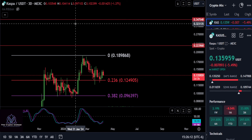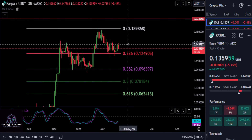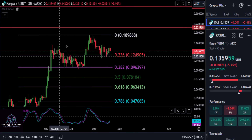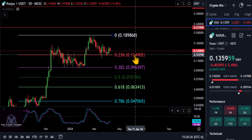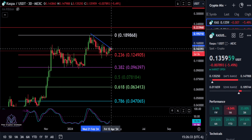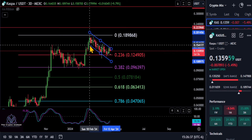Those levels are based off a much larger Fibonacci drawn on the chart, so we'll see if they play out. On the larger Fibonacci from the low to the high, we're holding up over the 0.236 here at $0.124, and it looks like we're just kind of repeating history. This is the reason I had this on the chart at the beginning of the video — we're in this consolidation in this bullish flag pattern.